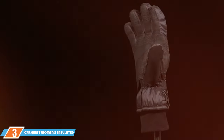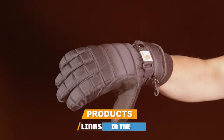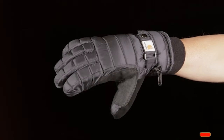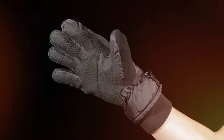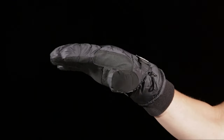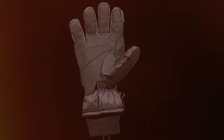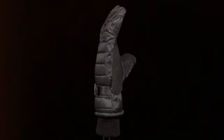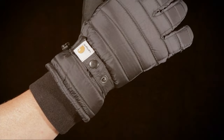Number 3: Carhartt Women's Insulated Waterproof Breathable Glove. Ladies, we've got something special for you. These gloves are designed to cater to the unique needs of women while delivering top-tier performance. Crafted with high-quality materials and exceptional attention to detail, they offer both waterproof and breathable properties, ensuring your hands stay comfortable and dry throughout the day. No more sweaty or clammy hands.